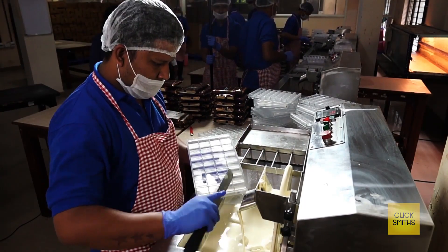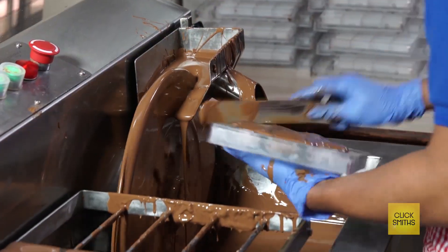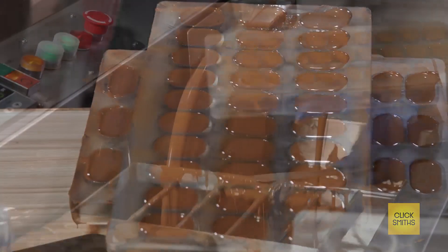The production process is centralized in our Bangalore factory, deploying some of the latest machines and trained manpower. Specialized chefs use their skills in creating unique chocolate delicacies.